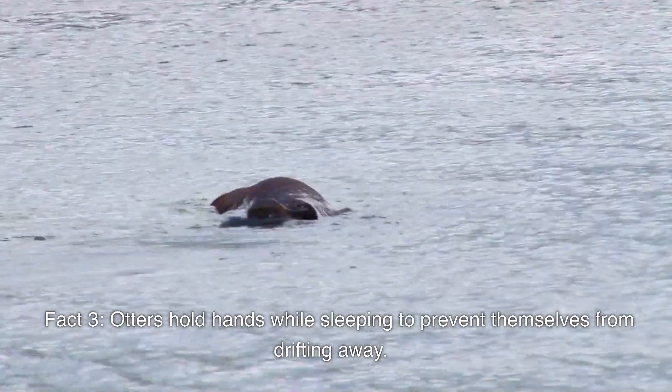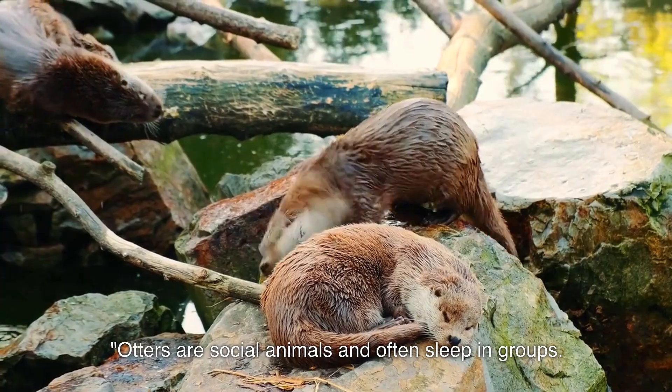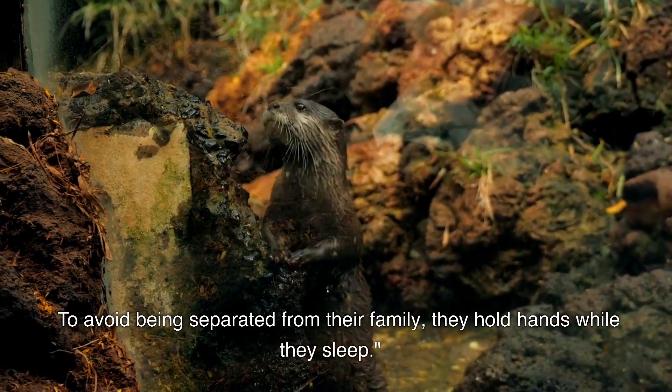Otters hold hands while sleeping to prevent themselves from drifting away. Otters are social animals and often sleep in groups. To avoid being separated from their family, they hold hands while they sleep.